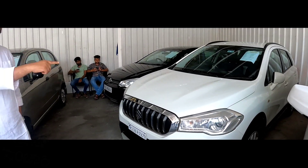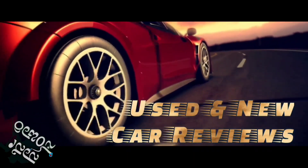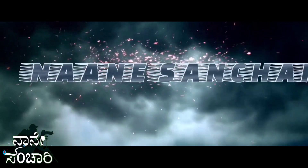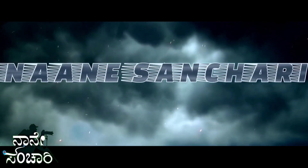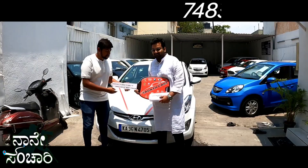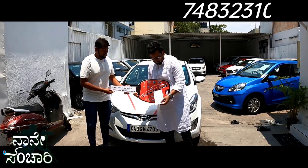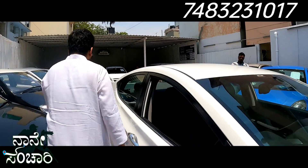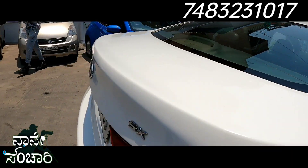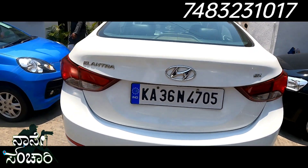We have a 2015 model Hyundai Elantra diesel vehicle. Finally, we have to deliver the Hyundai Elantra. This is the SX Optional, the top-end diesel variant. The second owner has done 95,000 km.